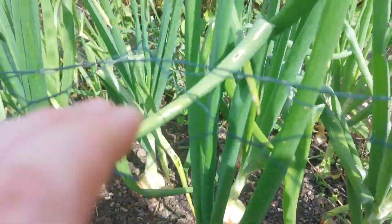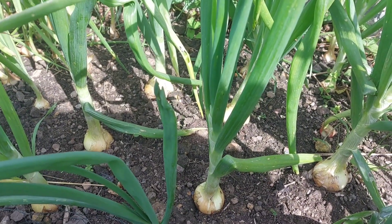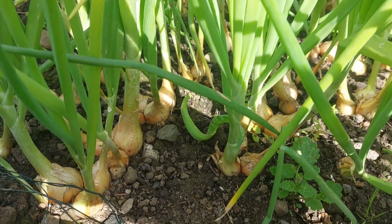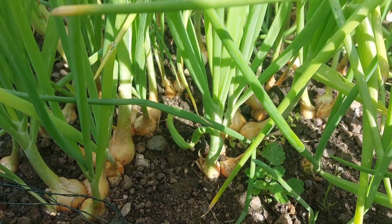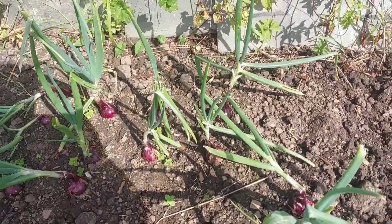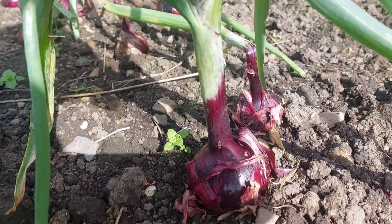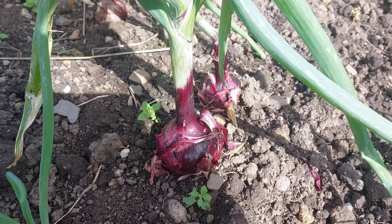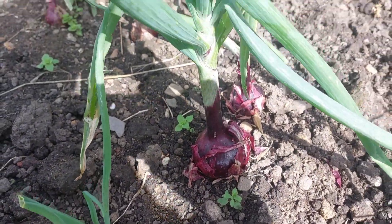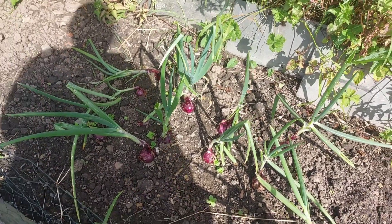I've got another onion bed here and they're doing quite well — bulbing up nicely. There are my shallots; I've got quite a few on the go and they're looking really nice. We didn't do many red onions this year because we're hardly ever successful with them, but look at these — this top spot was a good choice. They're doing amazing. We've pulled a few and I'm over the moon because we never hardly get any onions.